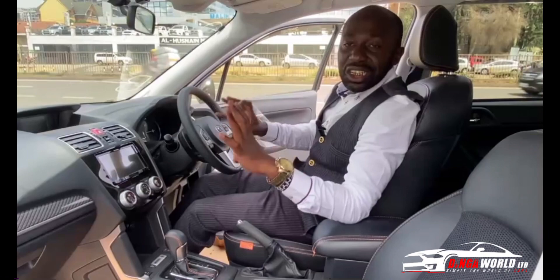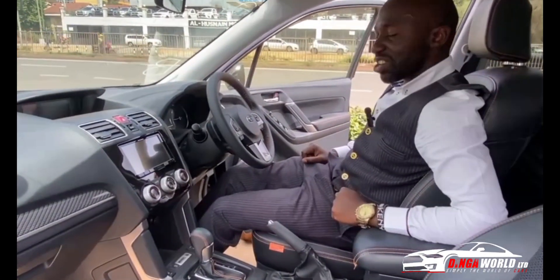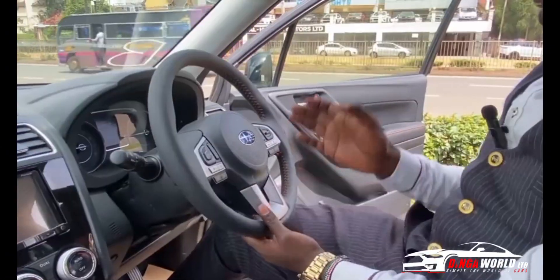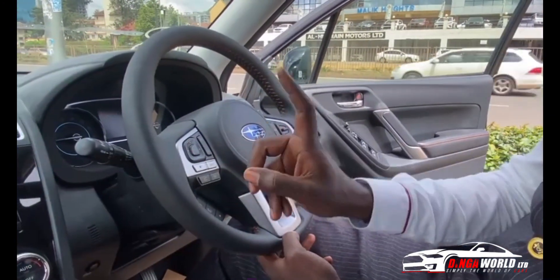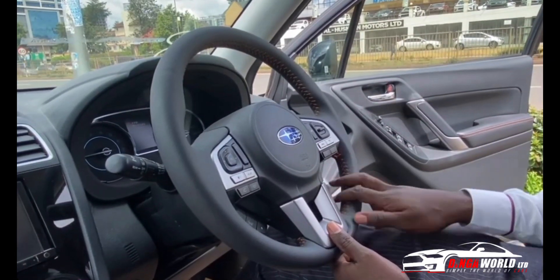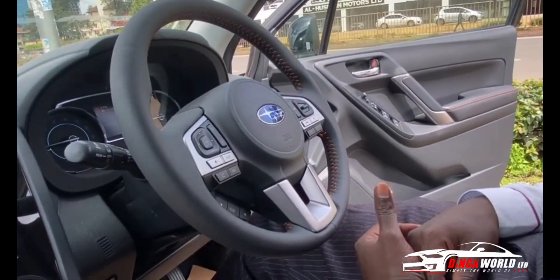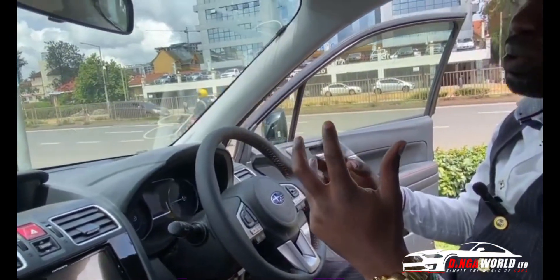Those CVT concerns are zero-mileage problems that were dealt with seven years ago — you don't need to worry about that. On the steering wheel you have a multi-functional steering wheel with volume controls, phone controls, cruise control, sport mode, and sport intelligence — a lot of features right here.